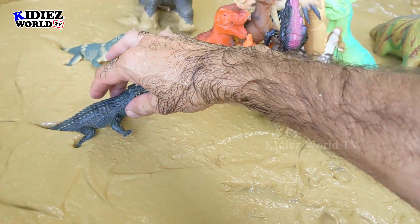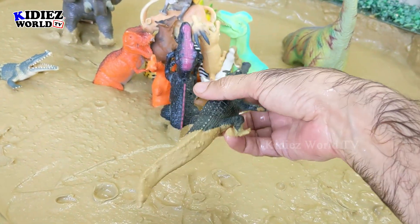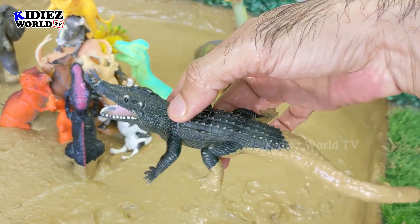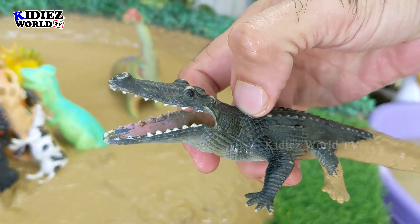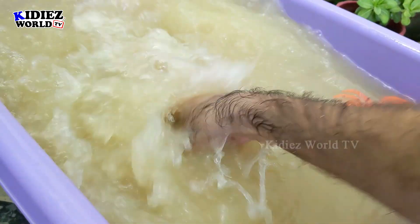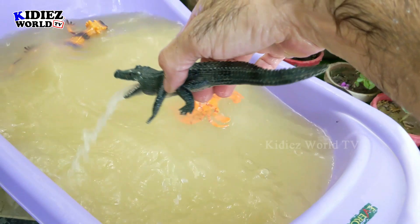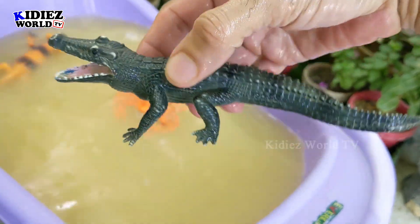And the next one we have is alligator. Alligator is a wild animal and such a deadly beast. Look at his big mouth, which is always open for food. Let's wash him. Here we go, alligator!